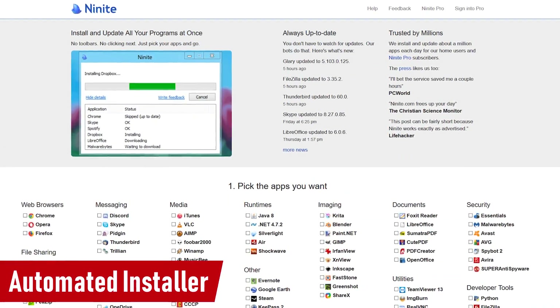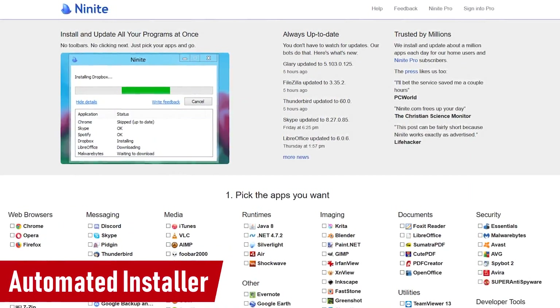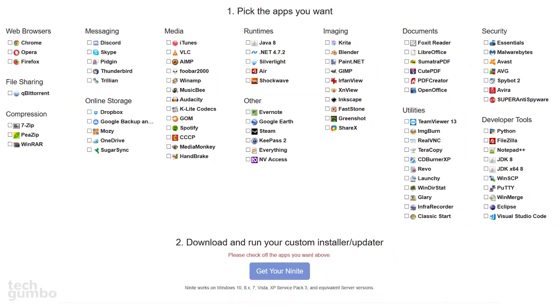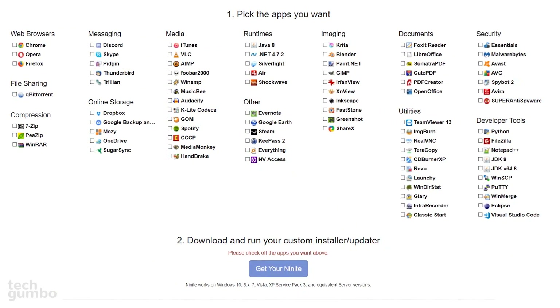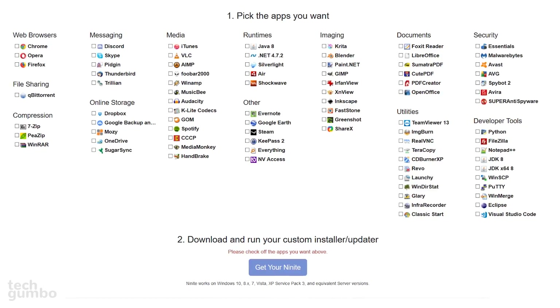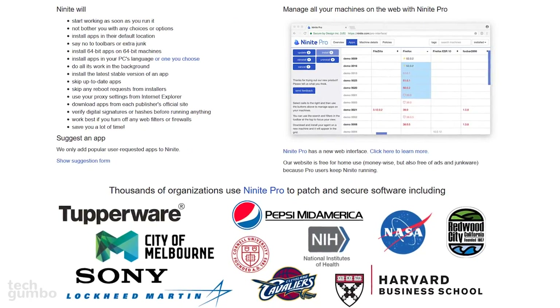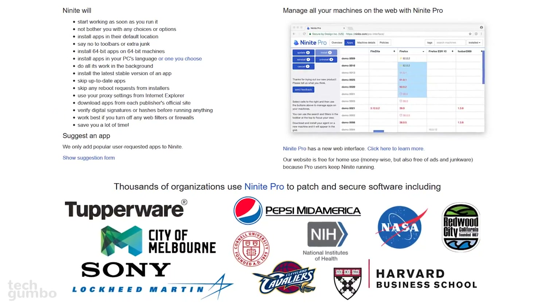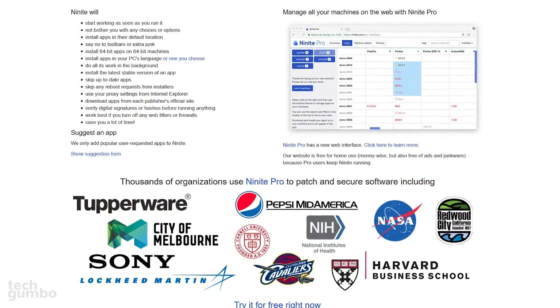If you want to simplify the process when installing new software on your PC, one of my favorites is Ninite. It's an automated installer that includes many popular programs. You just pick the ones you want and select 'Get Your Ninite.' Once the file is run, it will install the programs you selected without any toolbars, ads, or any other crap. Ninite is completely free for home use.